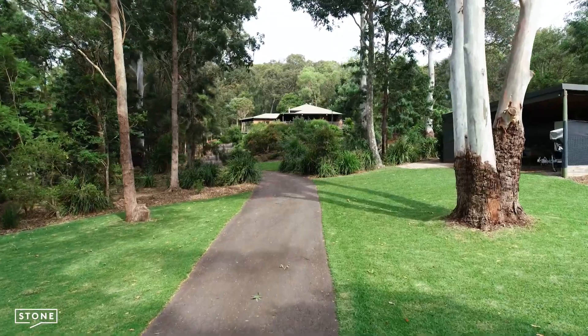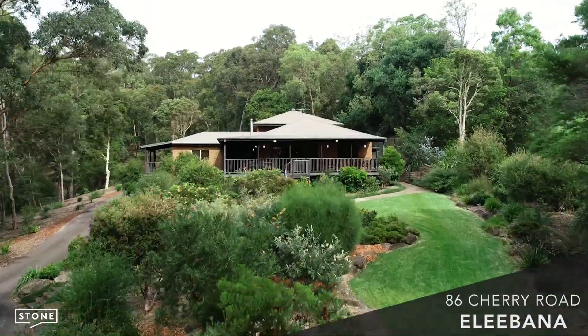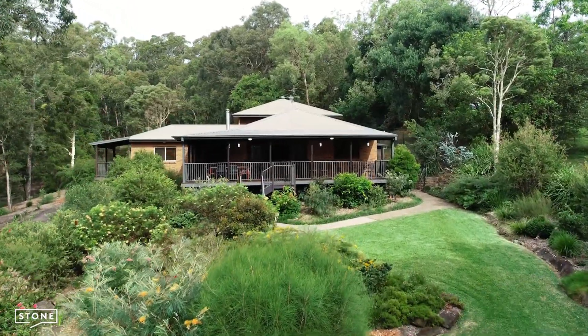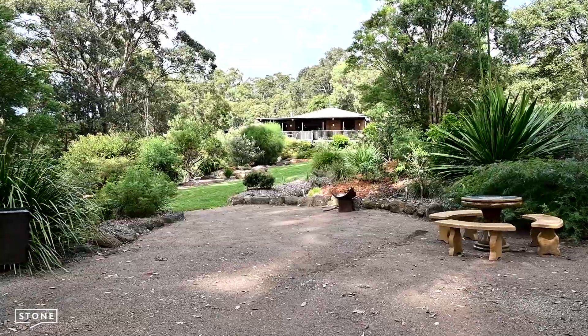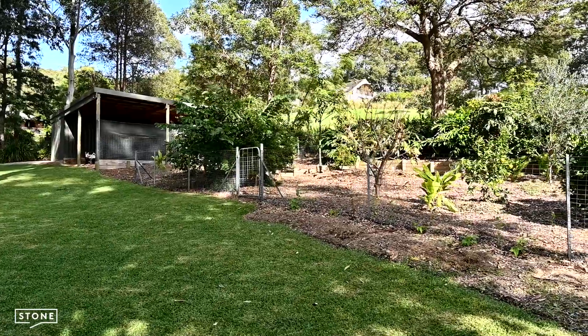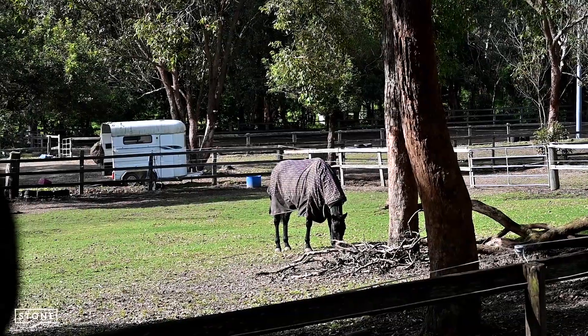As you drive into the property, the feeling of tranquility and peace begins. Passing by the native gardens, bonfire space and your own fruit orchard, your neighbors quietly overlook as you drive into your home.